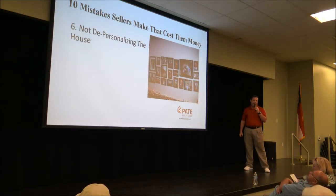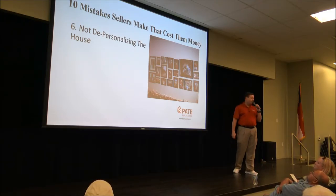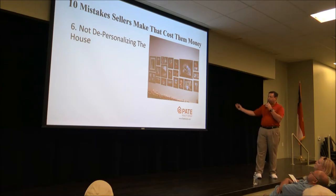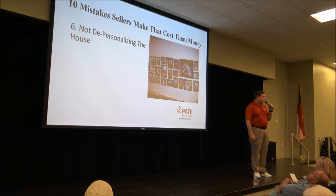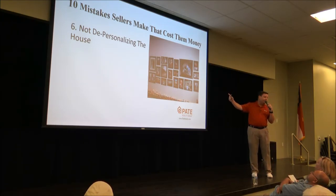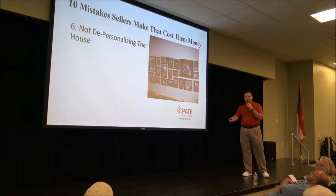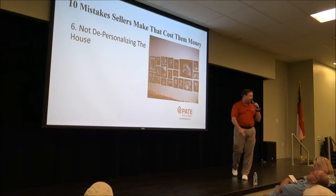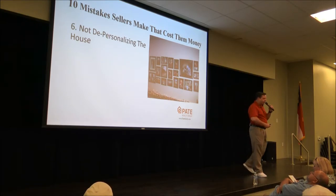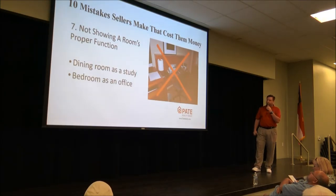Not depersonalizing the house is another mistake. When I walked through one of my listings, I told the sellers to take all the photographs down. They asked why, and I explained: you're showing buyers exotic places you've been and signaling disposable income — they'll negotiate down based on that. You don't want them to know what your kids look like or where you've vacationed recently. Depersonalize the house; it allows you to get more money and prevents giving buyers a negotiating advantage.